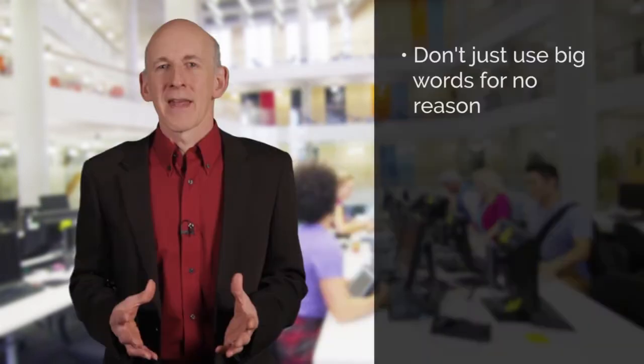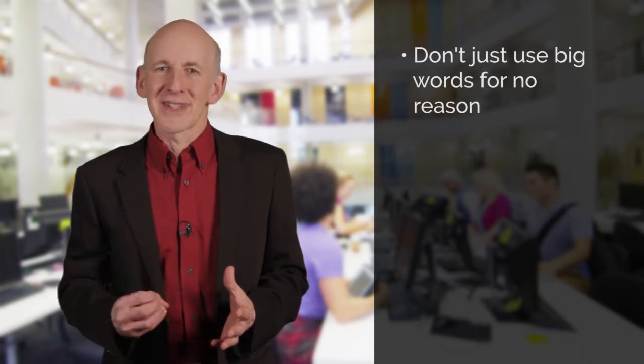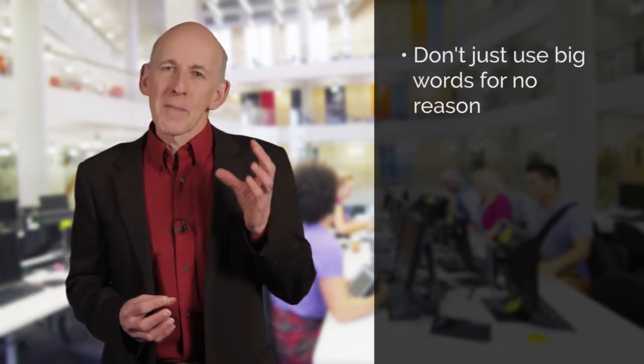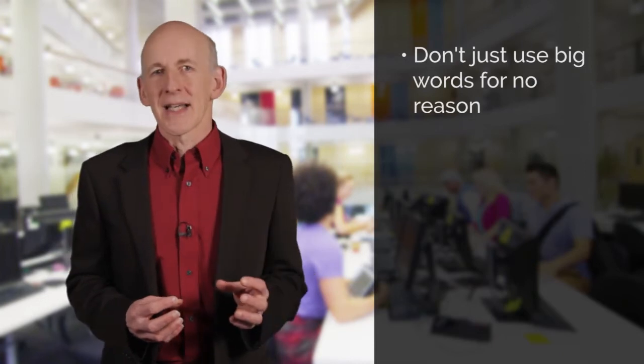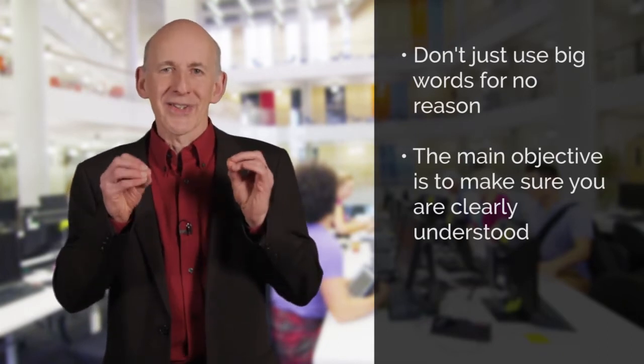Demonstrate to the examiner that you have a good vocabulary. For example, don't just describe things as being good — think about excellent, outstanding, rewarding if you are talking about an experience, exceptional, superior, exemplary, above average, favourable, and so on. But don't just use big or uncommon words for the sake of it. Don't forget your main objective in your speaking test, just like the reading and the writing tests, is to make sure that you are clearly understood.